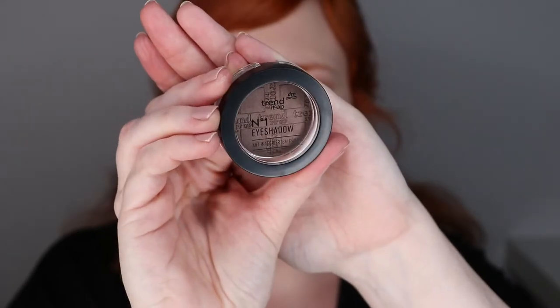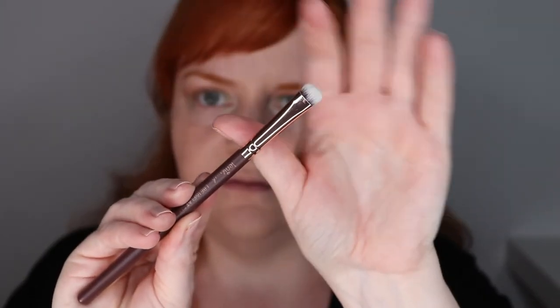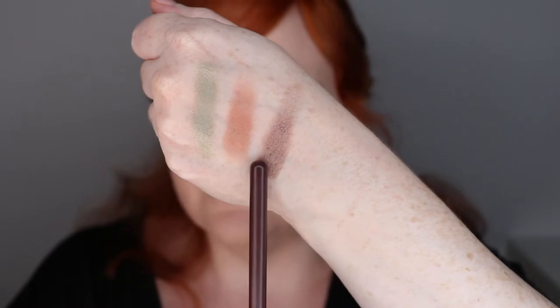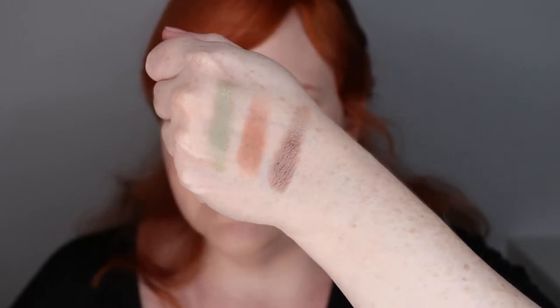While I think that looks really pretty, it's missing a tiny bit of depth. So I'm going to go in with another drugstore eyeshadow from Trend It Up — the Number One Eyeshadow with Integrated Primer in color 023, a rich chocolatey brown with a satin finish. I'm going to be applying it to the outer corners with a flat shader brush — the Leni Brush LBE 16 Flat Smudger, or any flat dense brush.